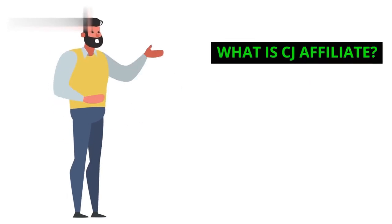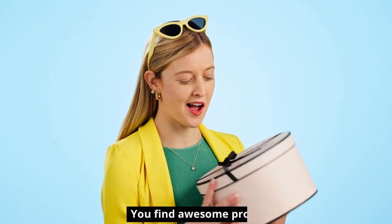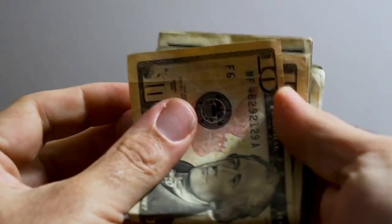What is CJ Affiliate? CJ is a platform connecting publishers, like you, with advertisers who want to promote their products. You find awesome products, promote them to your audience, and earn a commission on every sale. It's a win-win-win.